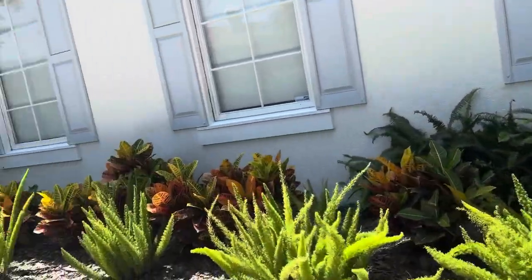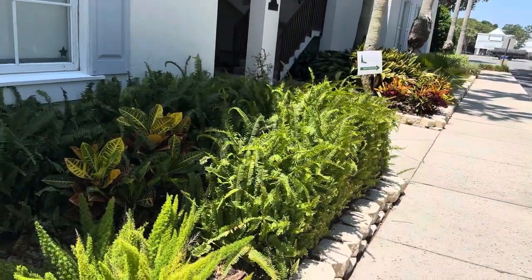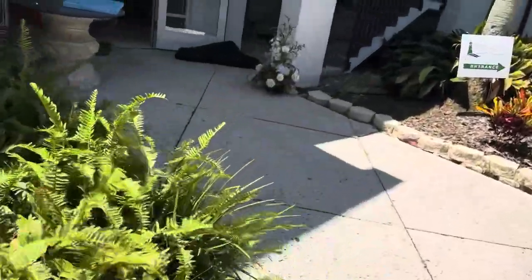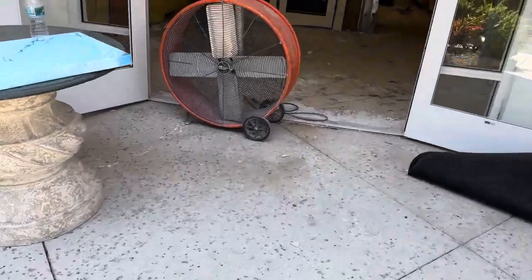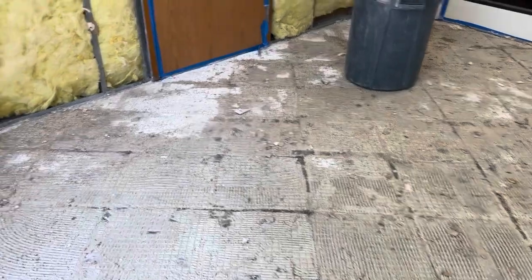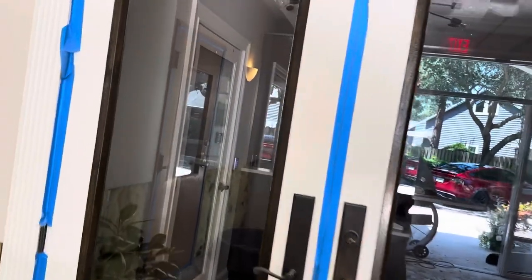Okay, we're going to look at the construction going on downstairs. It's finally in front of my spot. I told them to tape up there.